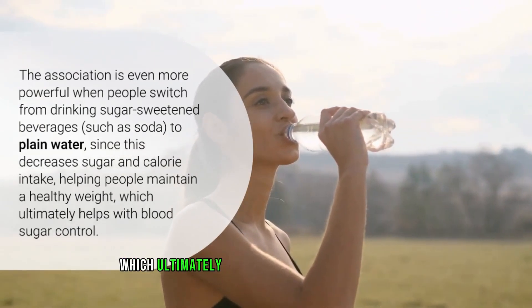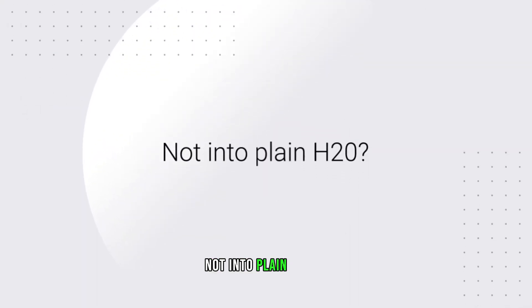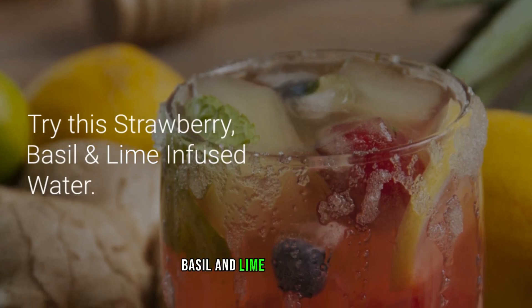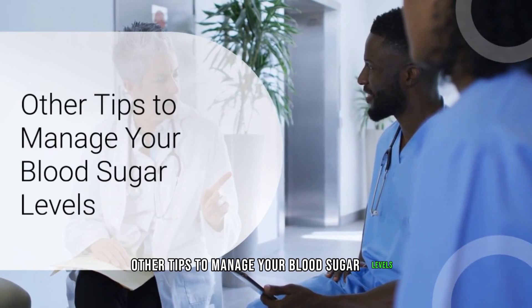The association is even more powerful when people switch from drinking sugar-sweetened beverages such as soda to plain water, since this decreases sugar and calorie intake, helping people maintain a healthy weight — which ultimately helps with blood sugar control. Not into plain water? Try a strawberry, basil, and lime infused water.